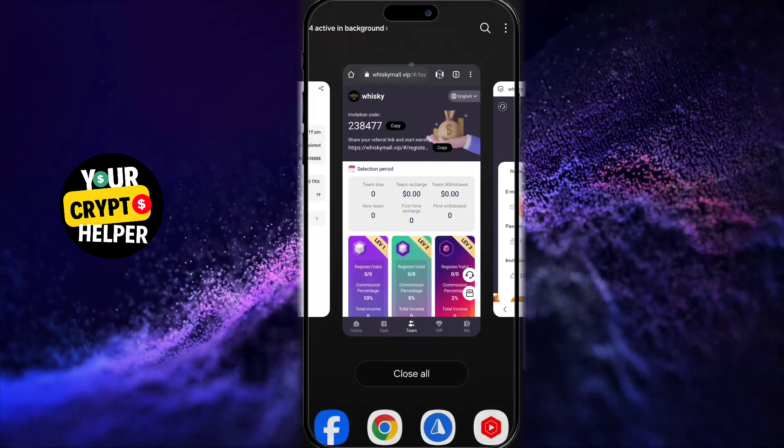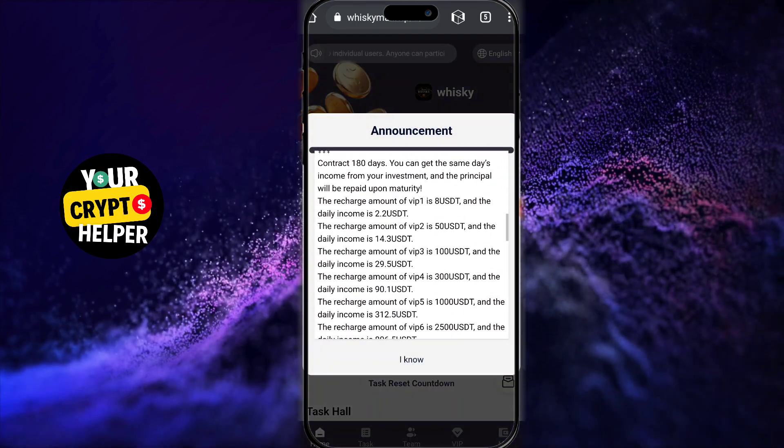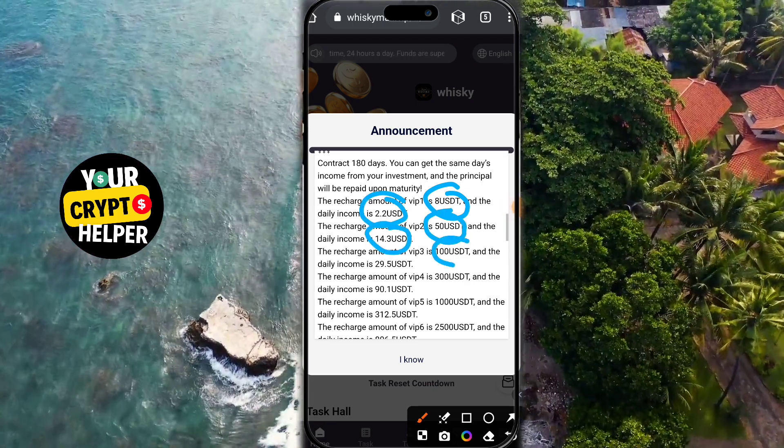Your financial security is guaranteed. This platform is set to be the most profitable project on the internet in 2024. I've invested in this project, and it brings me consistent earnings every day.